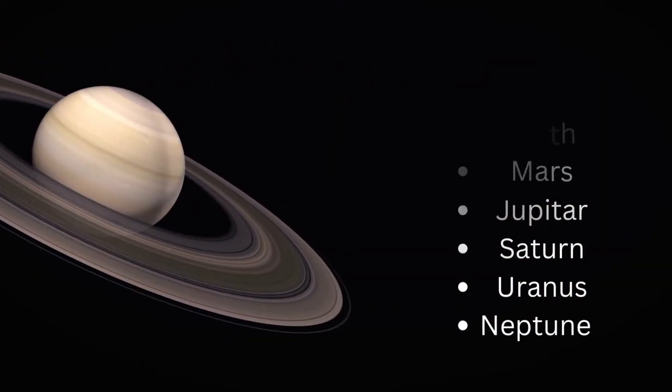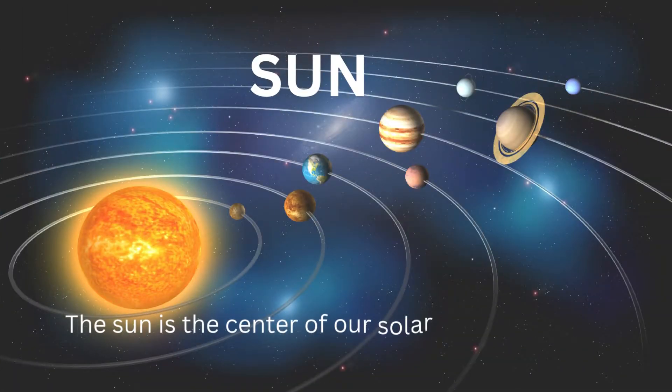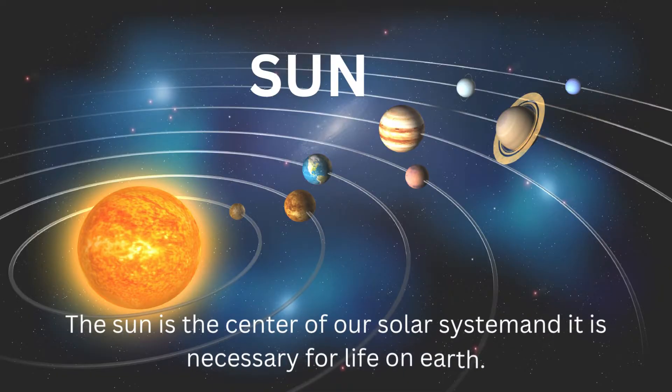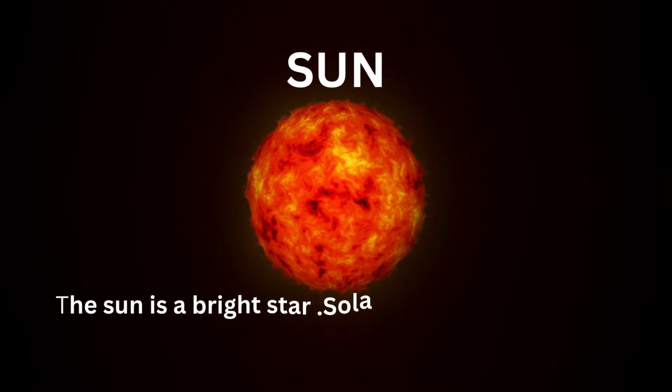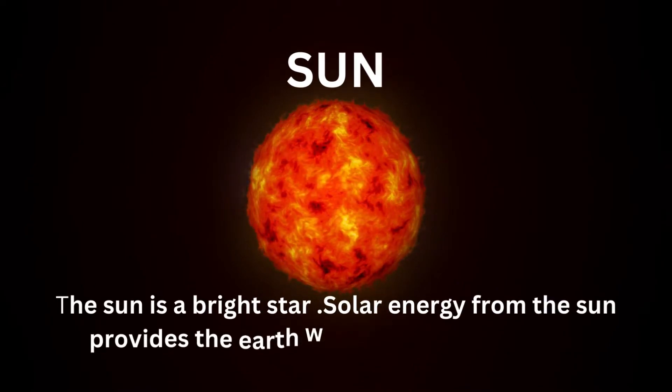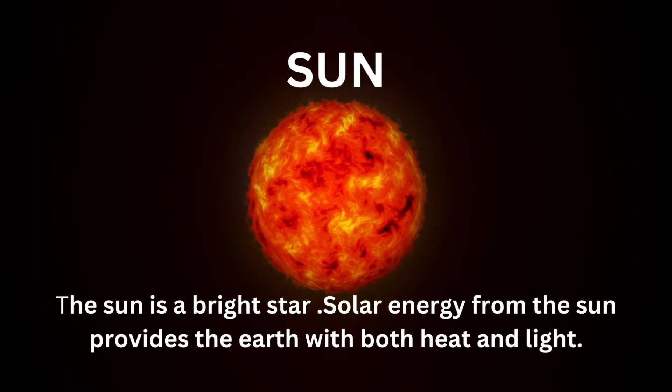Let's explore the Sun. The Sun is the center of our solar system and it is necessary for life on Earth. The Sun is a bright star. Solar energy from the Sun provides the Earth with both heat and light.